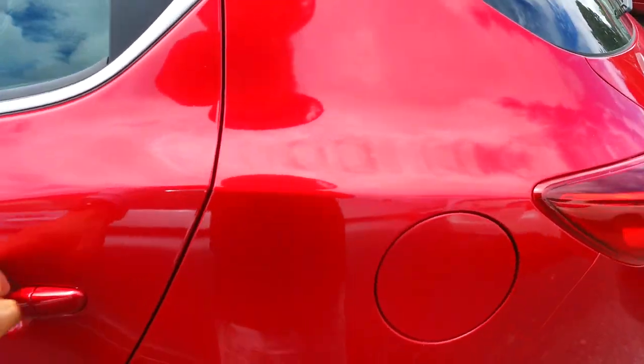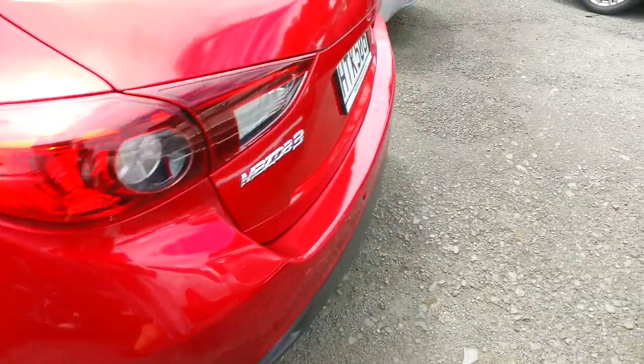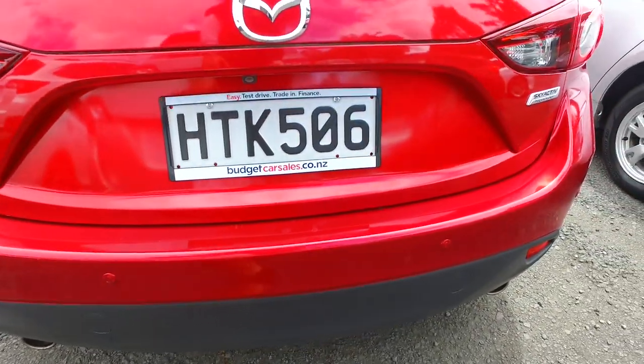Priced very well, it will not be the tidiest car up in the area, I'm pretty sure. It is privately owned in New Zealand, it's on a fresh Japanese import. We've got rear sensors and a reversing camera there as well.